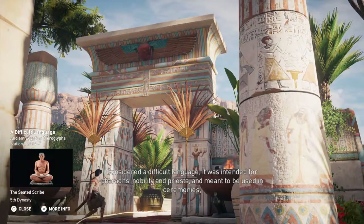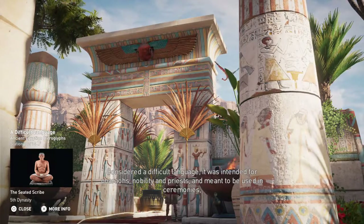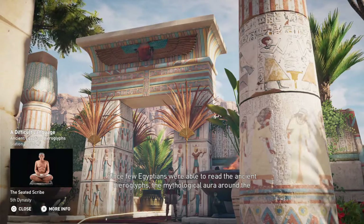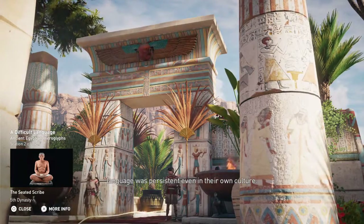Considered a difficult language, it was intended for pharaohs, nobility, and priests, and meant to be used in ceremonies, within tombs, and for government records. Since few Egyptians were able to read the ancient hieroglyphs, the mythological aura around the language was persistent, even in their own culture.